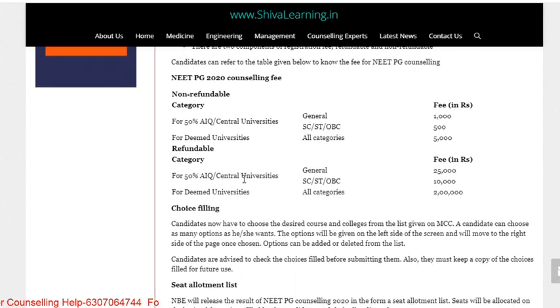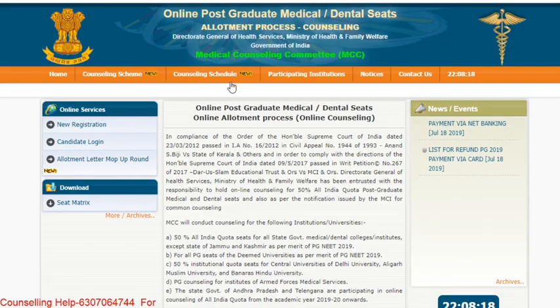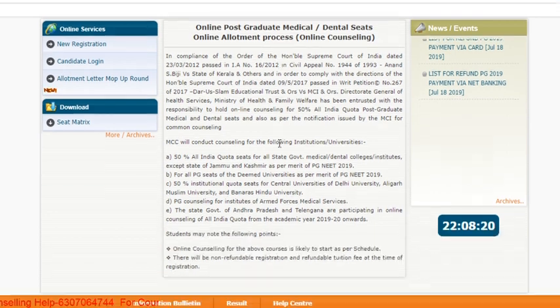For the 15% All India Quota and Central University counseling, the registration fee is 25,000 for General and 10,000 for SC/ST/OBC candidates. If you are registering for Deemed University counseling, you need to pay a security deposit of 2 lakhs. This is handled on the official NEET PG counseling website.